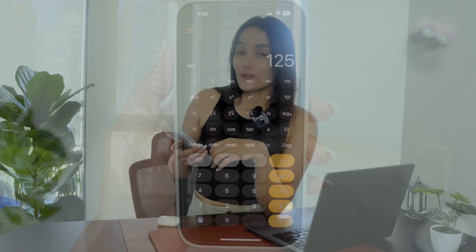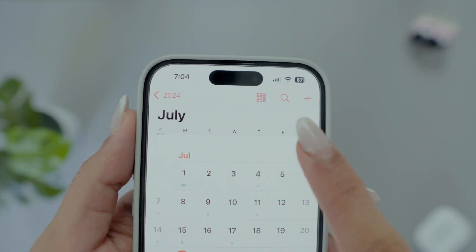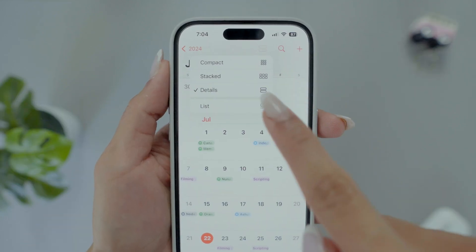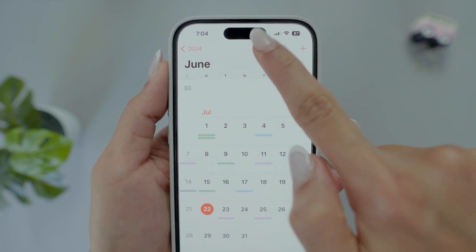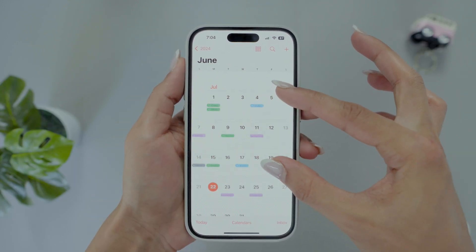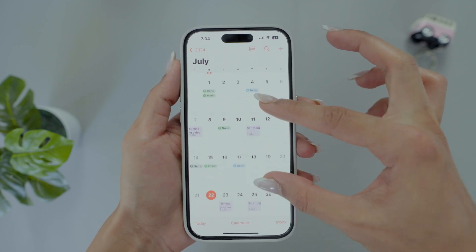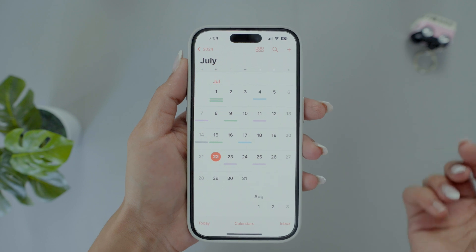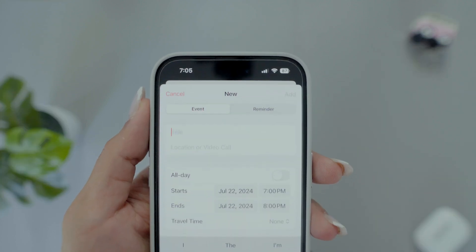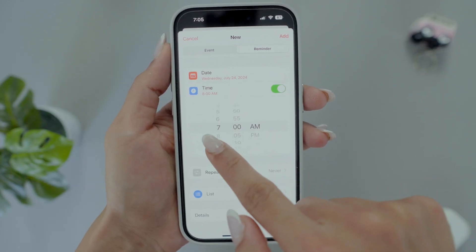The Calendar app now has cool new views: Compact, Stacked, and Details. You can switch between them with a simple pinch, which is super handy for checking how busy you are. Apple has also integrated the Reminders app with Calendar, so you can tap the plus button to add reminders right to your calendar — perfect for tracking tasks, calls, or any kind of appointments.